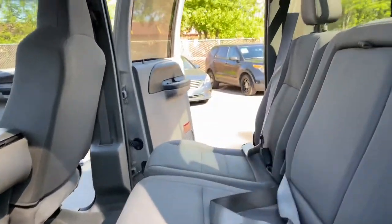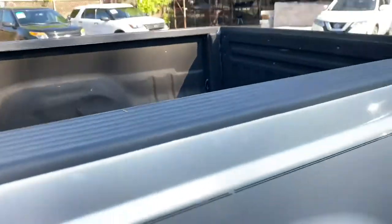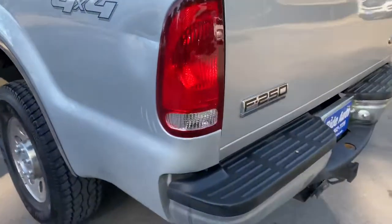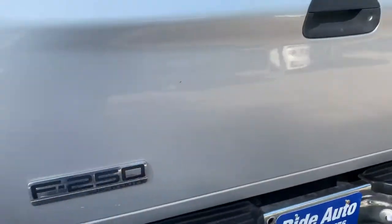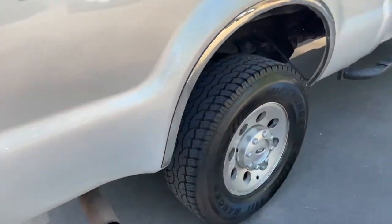Beautiful truck here, looking at it. The spray liner doesn't have a gooseneck cutout, but if you need one we could definitely help you out. Look at the frame on this — that's what you expect with an out-of-state vehicle. Little scrape right here, otherwise very clean. Little dent right there. No smoke coming out of the exhaust. This is probably one of the cleanest 6.0s that I've seen.